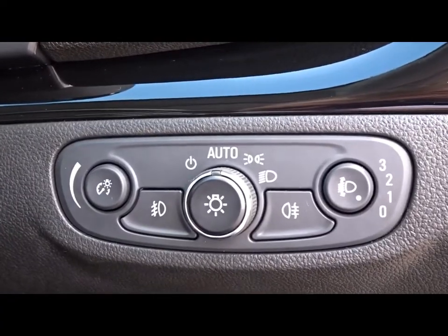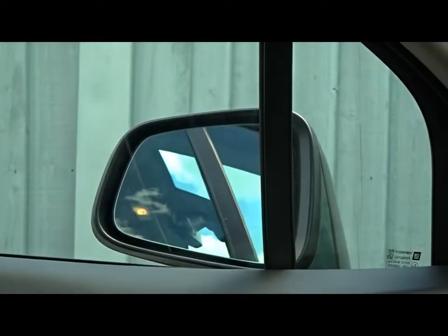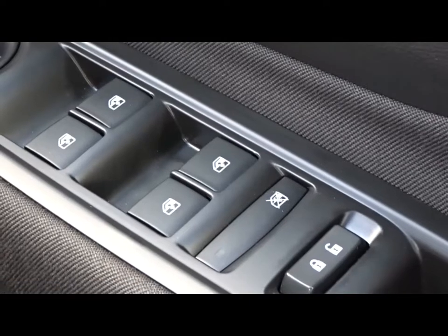There's adjustment for both reach and height. Automatic headlamp control which can be manually overridden. As mentioned earlier, power folding electric door mirrors. Front and rear electric windows.